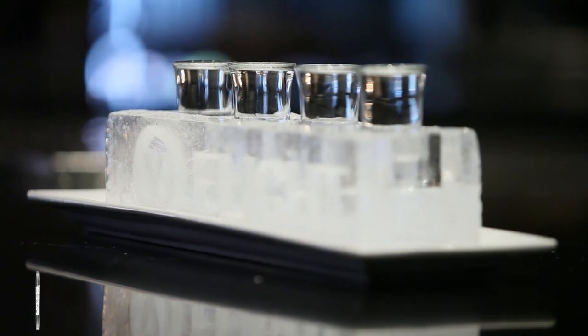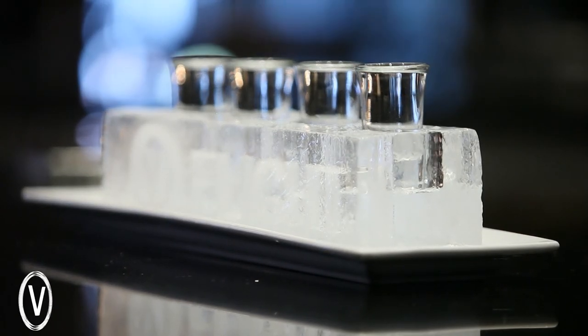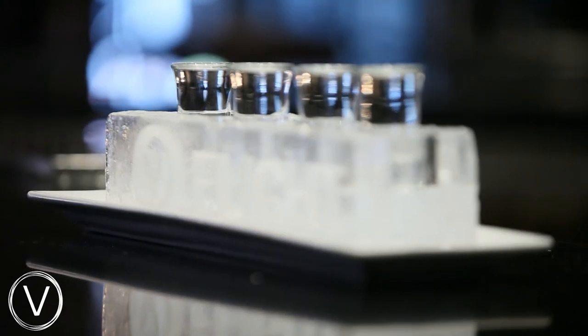Roberto Cavalli is a great choice to try here in our Vodka Flight where you can try four different types, from classics to fun flavours.